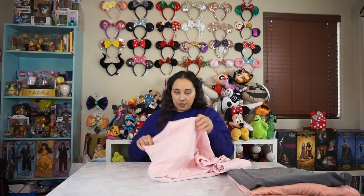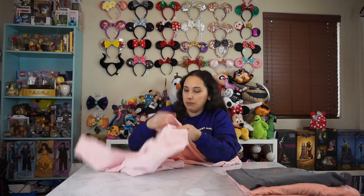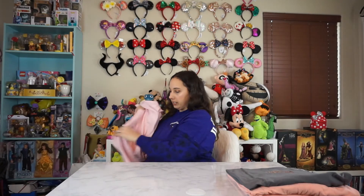This next one is good old millennial pink. Super cute little glitter detail with a D in the front. And then the back says Disneyland, with some more glitter. Glitter's my favorite color, y'all.